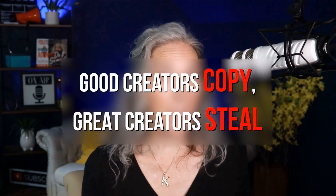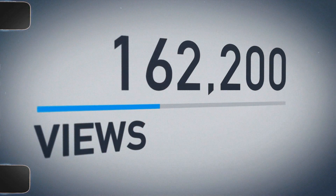When I went to VidSummit last year, I heard one of the speakers say: good creators copy, great creators steal. I'm not an advocate of stealing other people's content, but if their video is getting hundreds of thousands of views in the first week, they're clearly doing something right. What can we learn from them? How can we model what they're doing that's working so well for their channel and apply it to our own content?